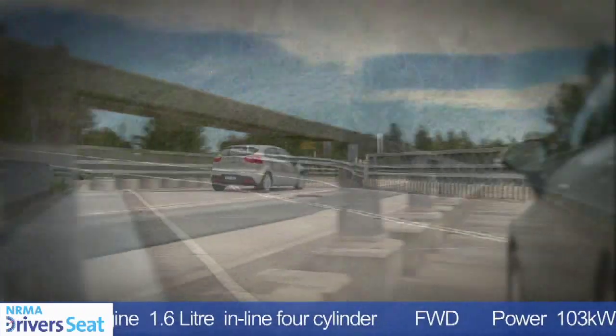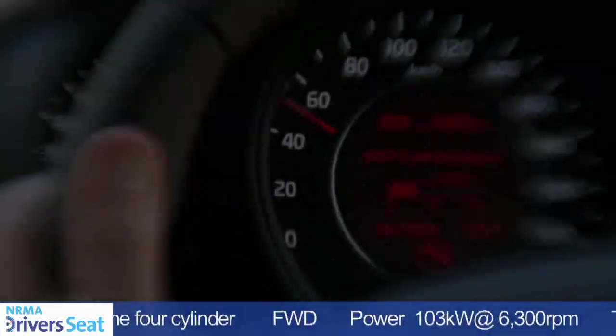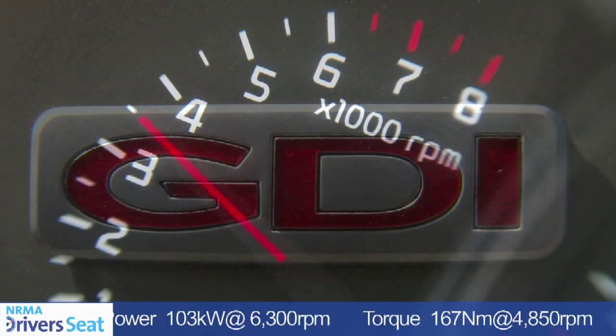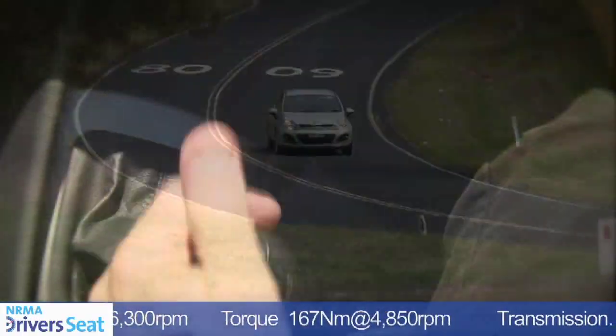It has the same power output as many 2 litre engines going around. It's got 103 kilowatts of power and 167 Newton metres worth of engine torque, and if you go for the 1.6 you get a 6-speed automatic transmission instead of the 4-speed automatic behind the smaller 1.4 engine.